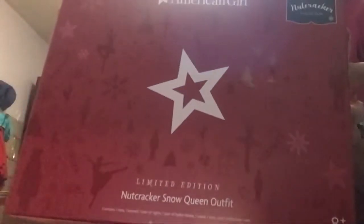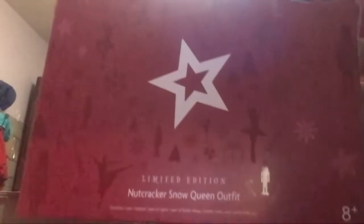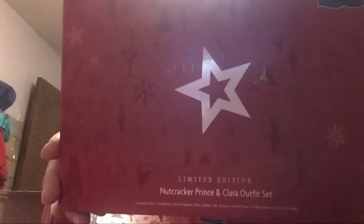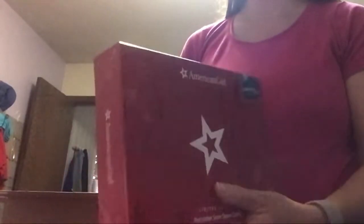So this box is the Nutcracker Snow Queen outfit — I like the fancy packaging, it's kind of nice, makes you feel like it's something special. And this is the Nutcracker Prince and Clara outfit set. Unfortunately, my doll room is down the stairs and I'm not allowed to do stairs just yet, being only six days postpartum. So we'll look at these but I won't be able to try them on.